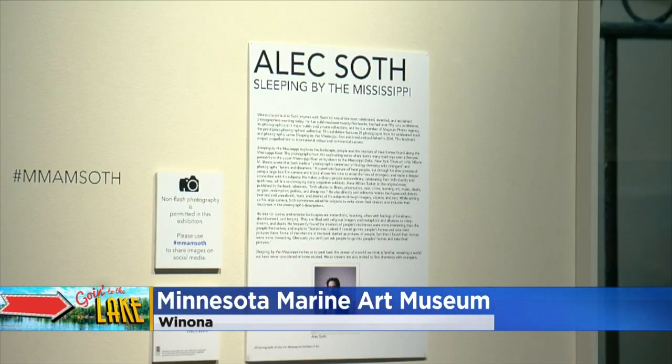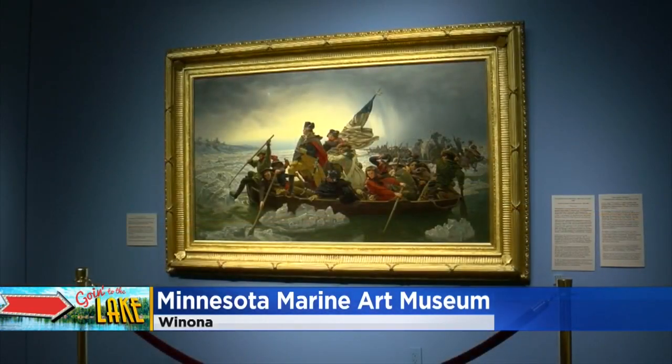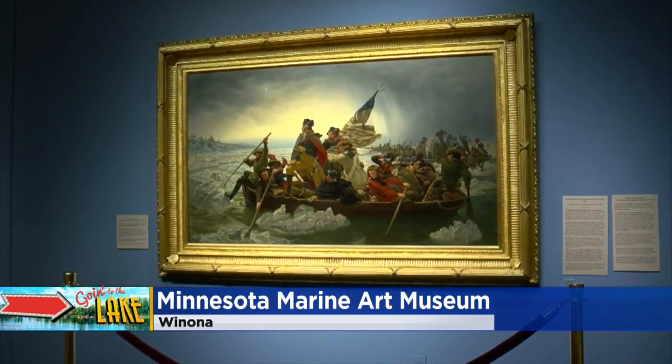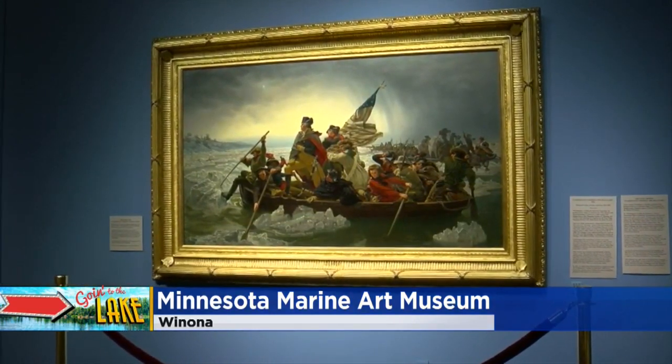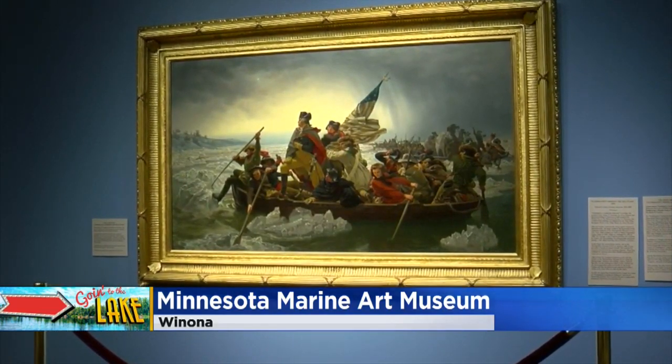Right now there is a special exhibit by an artist from Minneapolis named Alex Sauth. The most famous painting is the iconic Washington Crossing the Delaware. If you'd like to come down tomorrow, on Saturdays they feature guided tours that are included in the cost of admission, and those start at 11 o'clock.